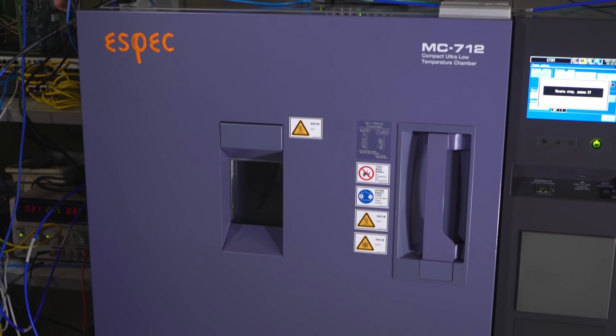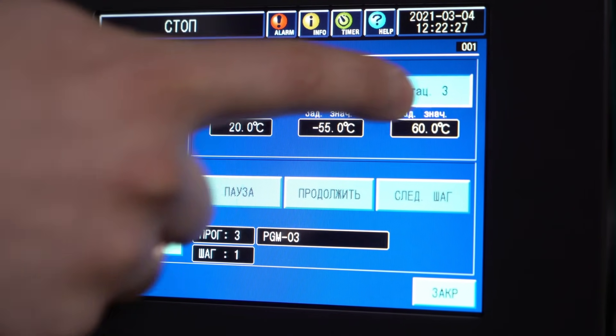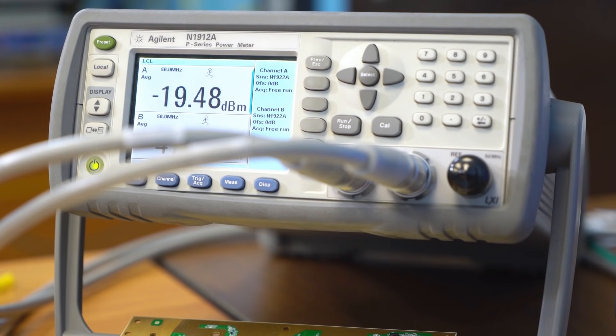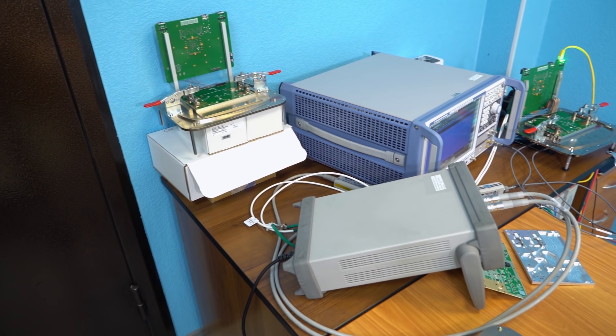Here we can spot various equipment such as frequency counters and spectrum analyzers, power meters and thermal cameras, programmable attenuators and signal analyzers. The testing process itself can be divided into stages, and in each of them the most crucial characteristics of the future devices are being controlled. One of those stages is thermal testing.